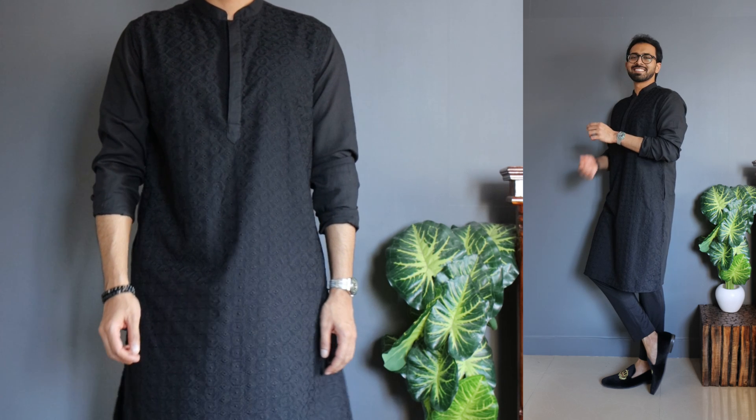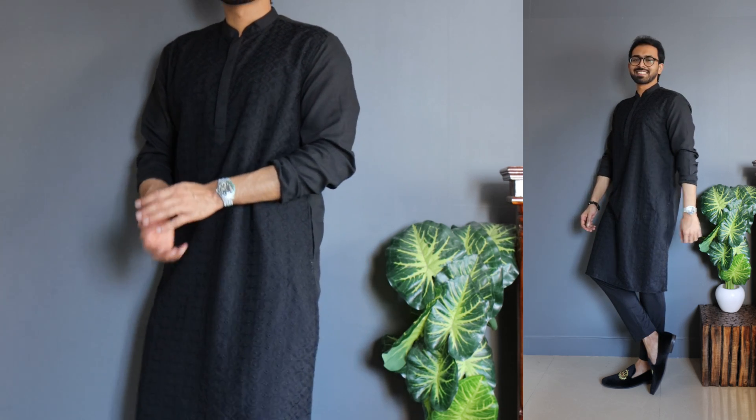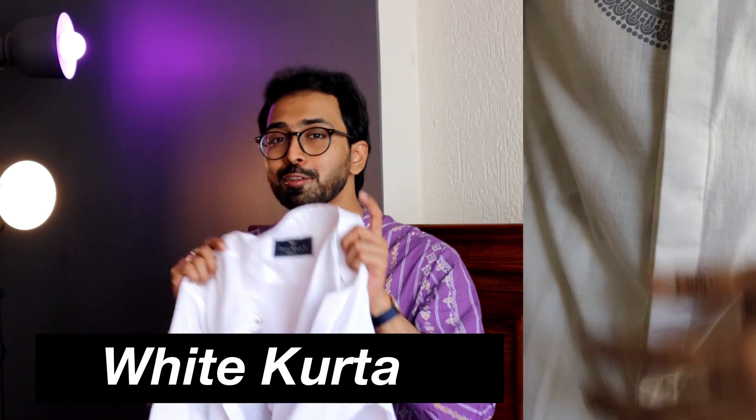In case you have a budget of less than 500 rupees, this is a must-have option. And it's available in multiple colorways. Feel free to check the CashKaro links in the description below.